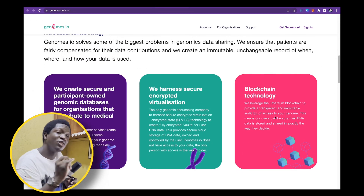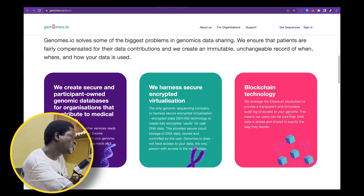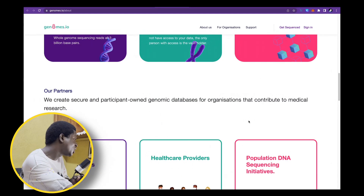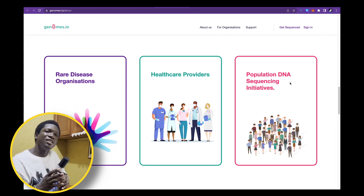Using the Ethereum blockchain, which is known for its security, Genome.io is leveraging Ethereum for a transparent and immutable audit log of access to your genome — and giving you the option of monetizing it. The potential clients for this project are massive: rare disease organizations, healthcare providers, population DNA initiatives, and retail users who would like to monetize their scientific data.